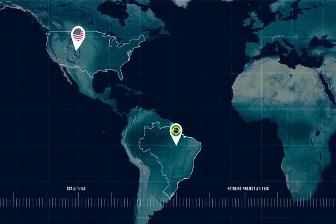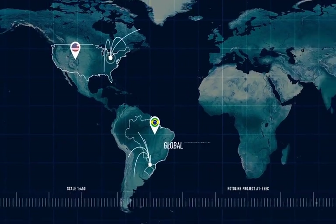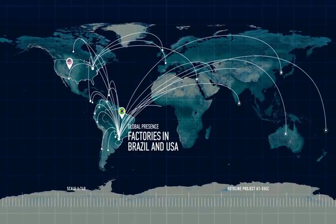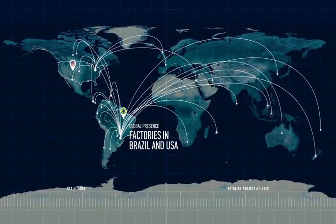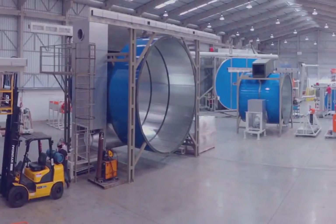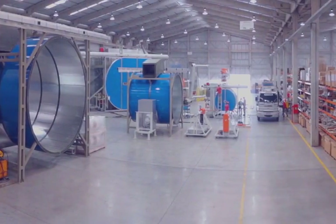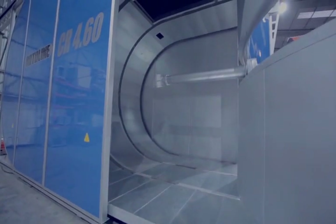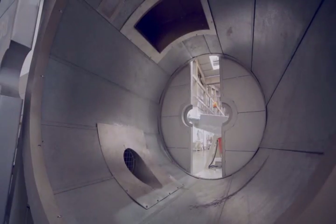Machines installed in more than 20 countries, Rotoline is recognized worldwide for the innovation, reliability, service, and quality of their machines. Founded in 2000, Rotoline is always in tune with the needs of the national and international market and has the world's largest rotational molders among its partners.